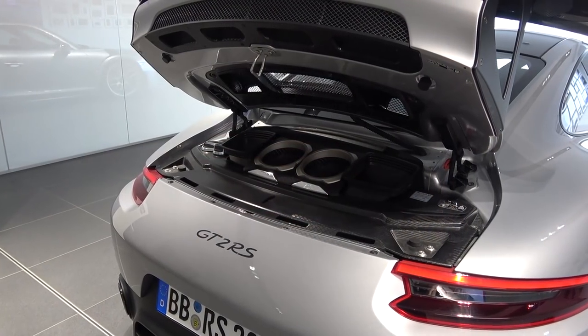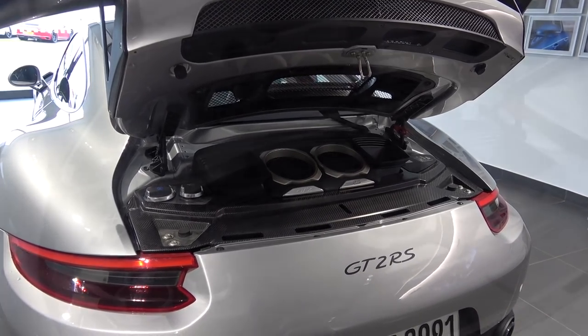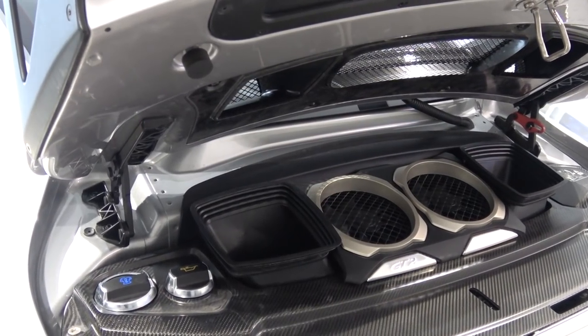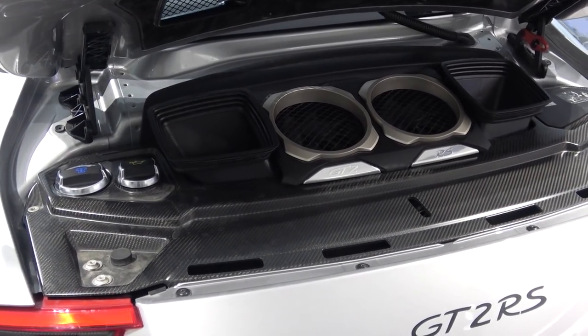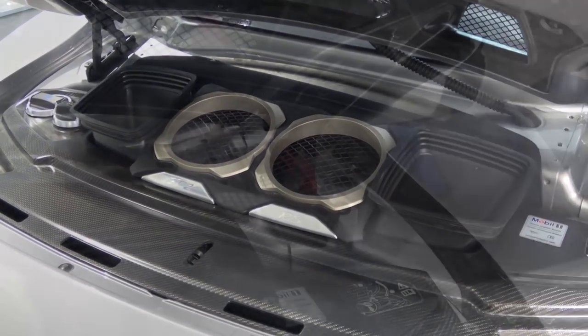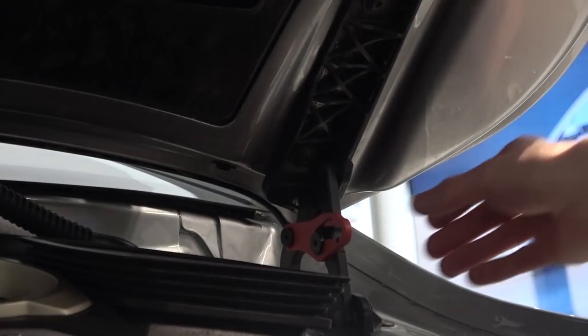Turbocharged cars typically experience turbo lag, where turbos need time to wind up before becoming effective. But here, Porsche have engineered a system known as Variable Turbine Geometry, or VTG, that allows for high turbine speeds even at lower revs, thus almost wholly eliminating turbo lag. This powertrain produces a 0-62mph, or 100kmph time, of 2.8 seconds, and a top speed of 211mph.